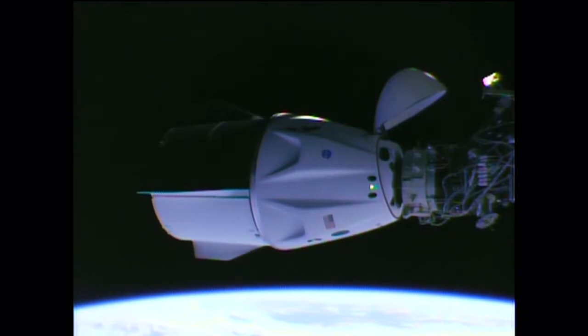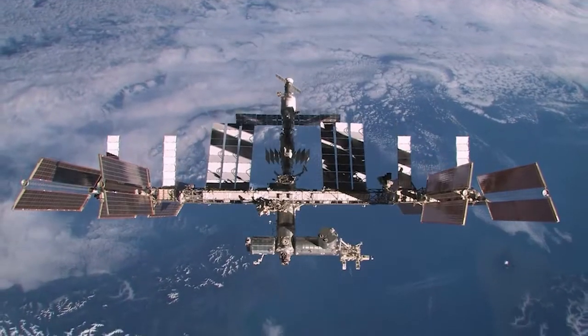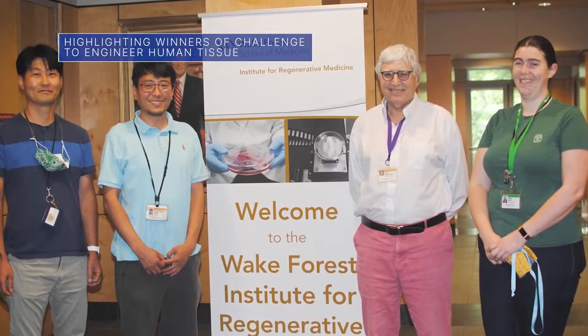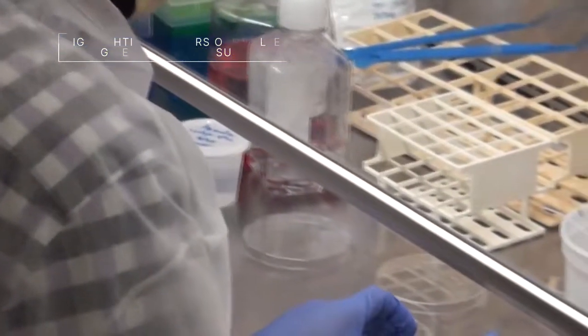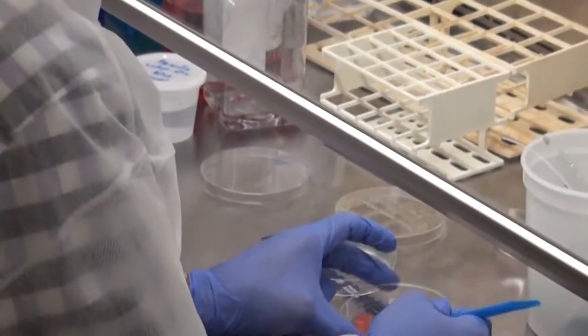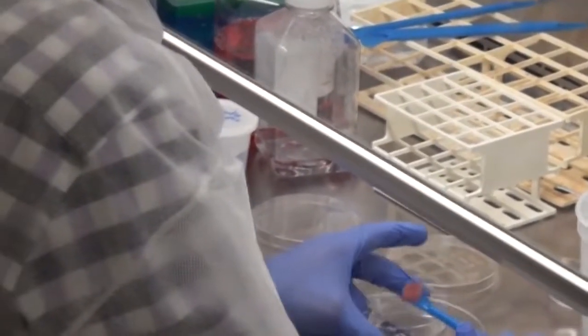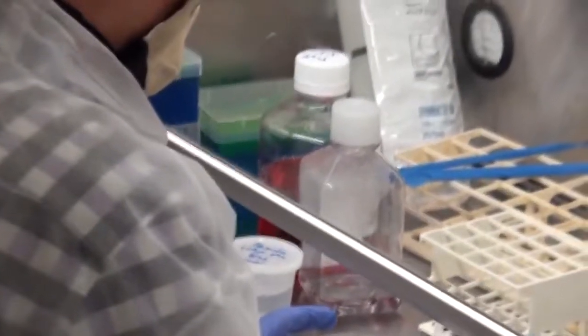This is SpaceX's 22nd contracted commercial resupply mission to the station for NASA. On June 9, NASA announced that two teams of scientists from the Wake Forest Institute for Regenerative Medicine in Winston-Salem, North Carolina, are the first and second place winners of the Vascular Tissue Challenge — a prize competition to grow and sustain functioning human tissue in a lab.